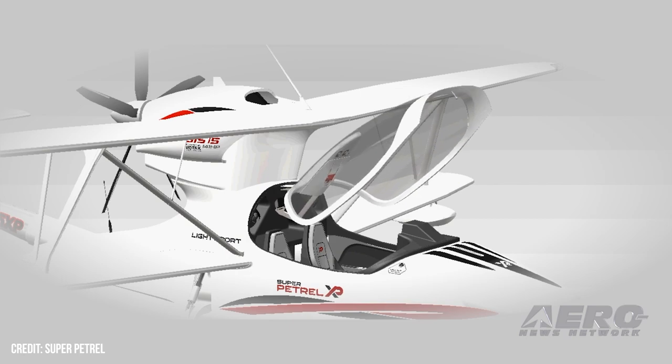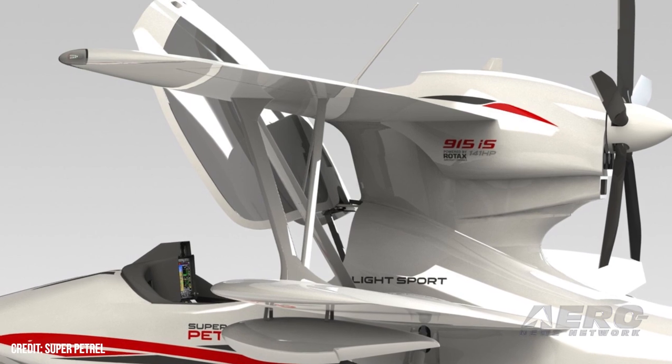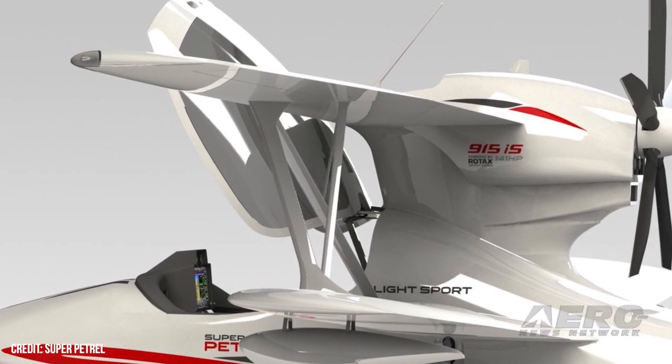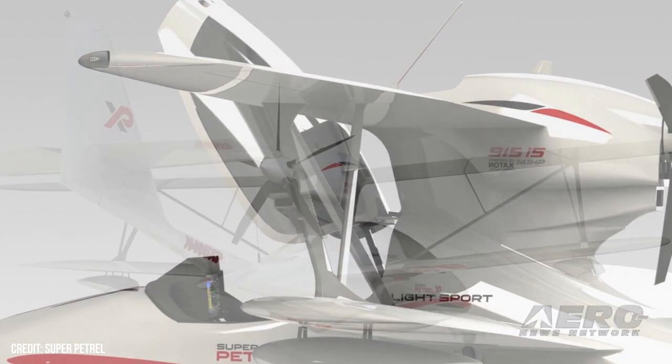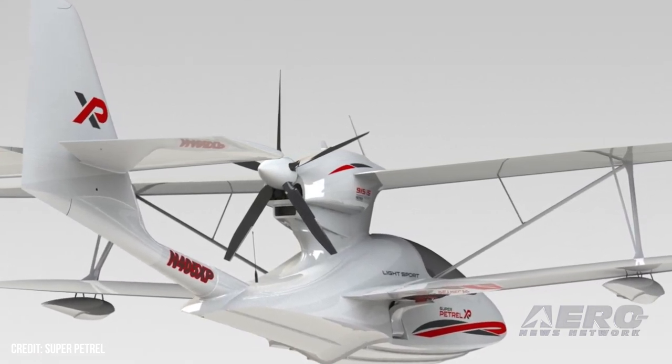It's still fuel injected with a turbo. The airplane was actually redesigned around the Rotax 915. We at Super Patrol USA love our Rotax engines. The wings are completely different, using state-of-the-art technology engineered into the wings.